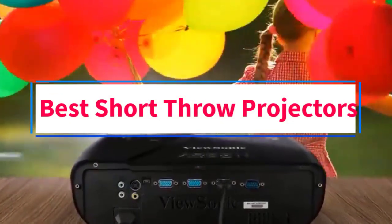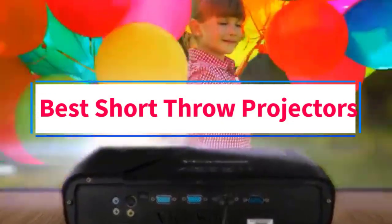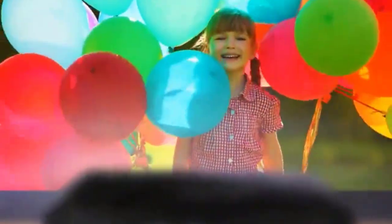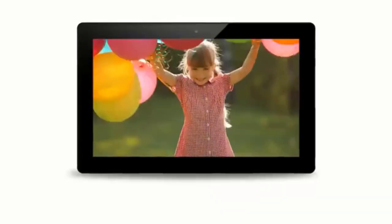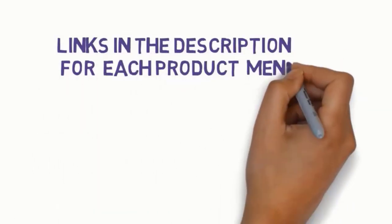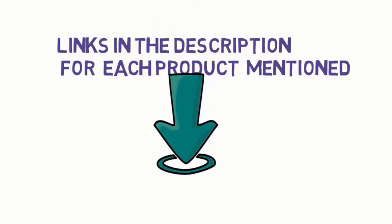Are you looking for the best short throw projectors? In this video, we will look at some of the 6 best projectors on the market. Before we get started, we have included links in the description, so make sure you check those out to see which one is in your budget range.